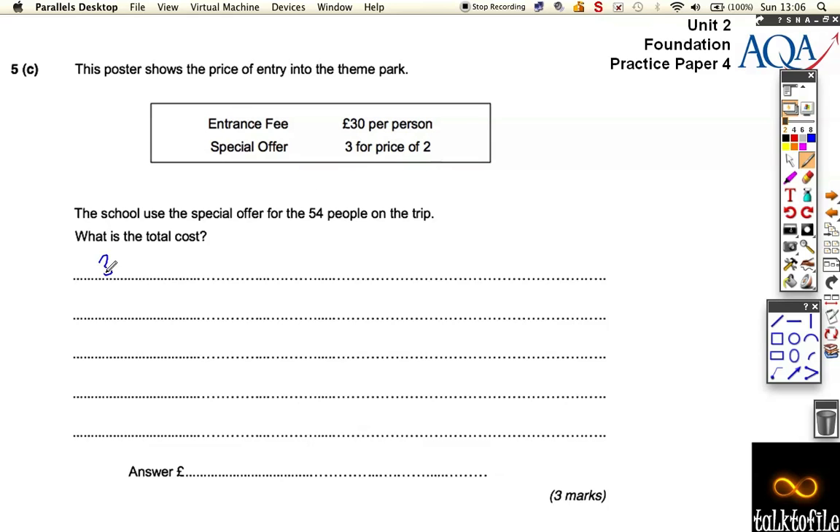So three people would normally cost £90, but because there's a special offer on, three people only cost £60 — one person goes in free. If you split that price between everyone, it works out at £20 per person.